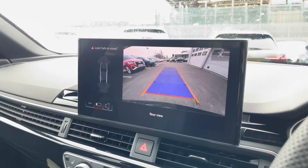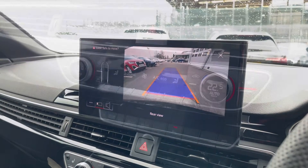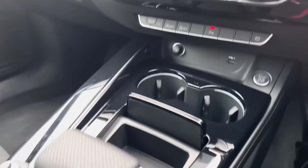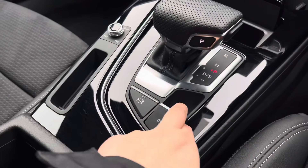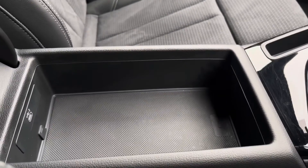We also have a rear view camera as well as front parking sensors, which are there to alert you. Below that we've got the three-zone climate control unit, allowing you to separately adjust the temperatures, and the front seats are also heated. We've got the automatic gearbox, electronic handbrake and hill hold assist, the volume controls, as well as some storage under the armrest.